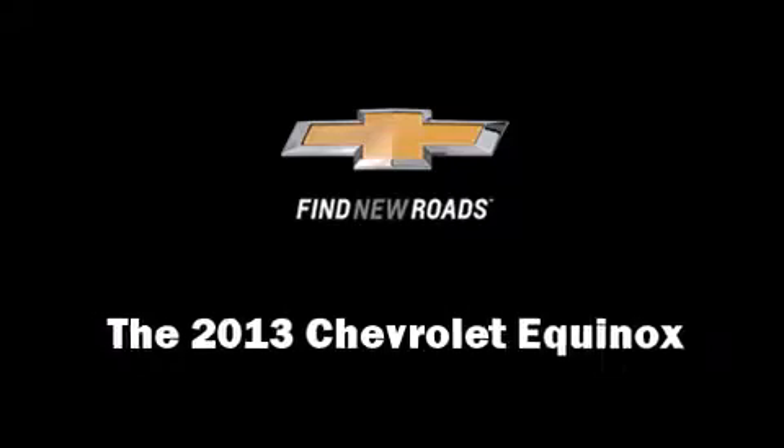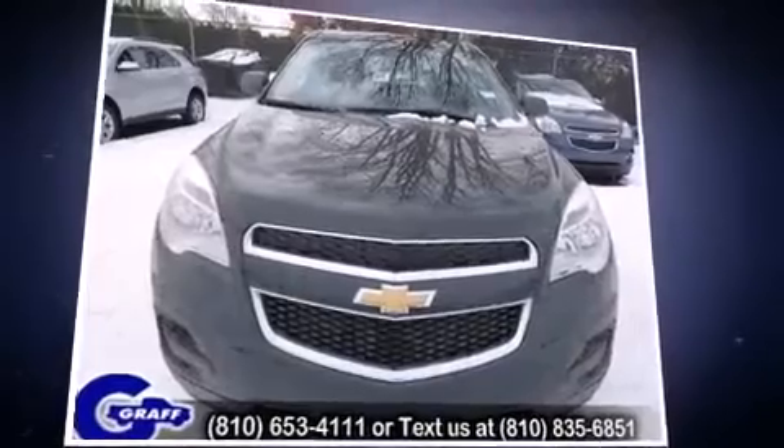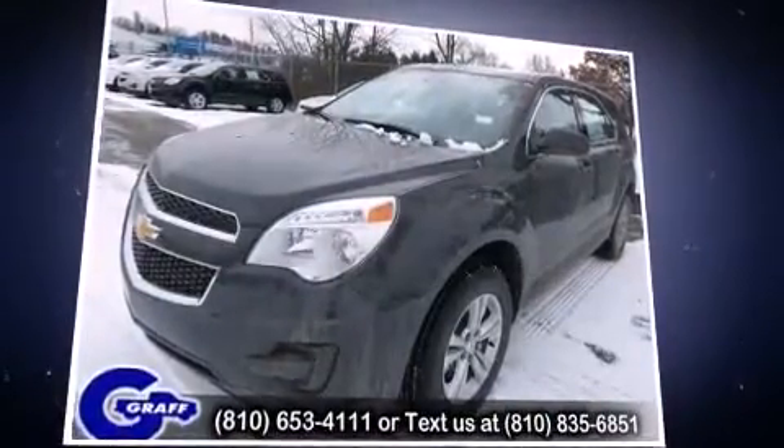The 2013 Chevrolet Equinox. It features an automatic transmission, all-wheel drive, and a 2.4-liter four-cylinder engine.